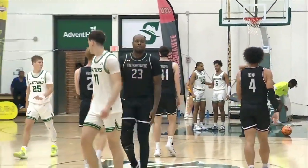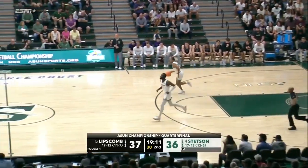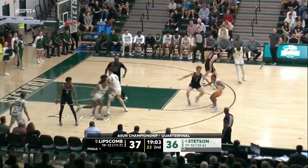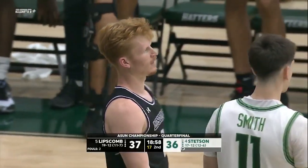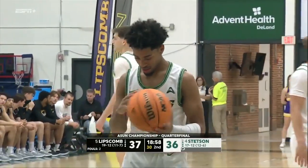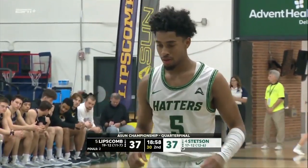Boyd instead of taking the shot made a pump fake, decided to take it to the basket — but Josh Smith was in perfect position. Second foul on Boyd as Smith draws the charge. The Hatters suddenly have a chance to take the lead. Tough to take the ball to the basket 25 feet out in college basketball — you've gotta make those one-two hard dribbles and put it up. Blackman against Pruitt — shakes him off, drives, he'll go to the line. First foul on Pruitt. They have not been able to stop or even slow down Jalen Blackman tonight.